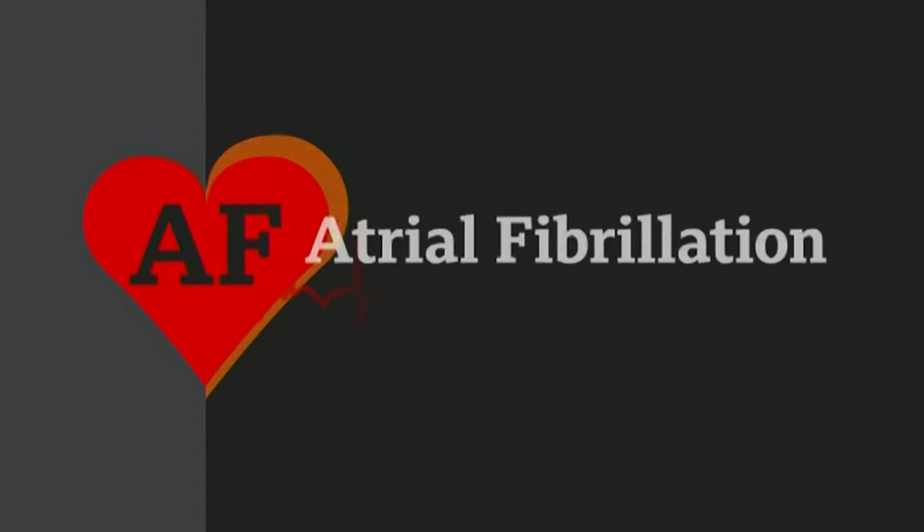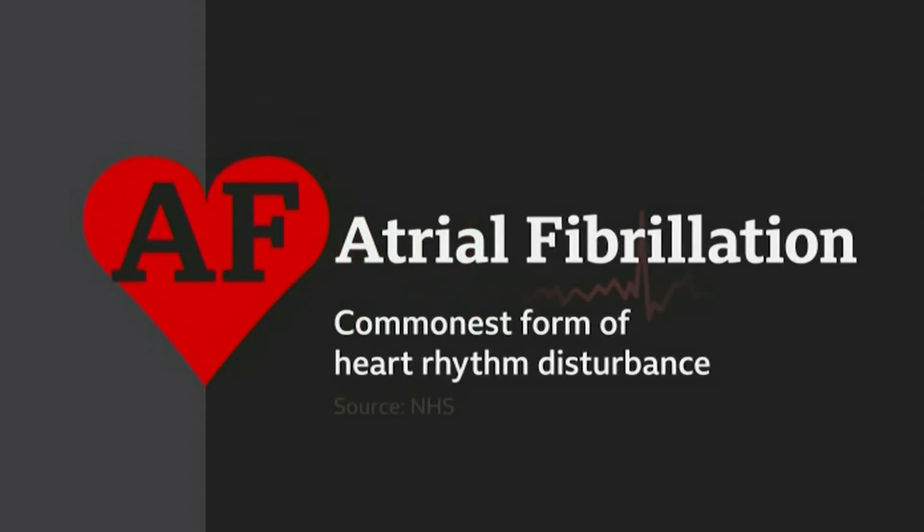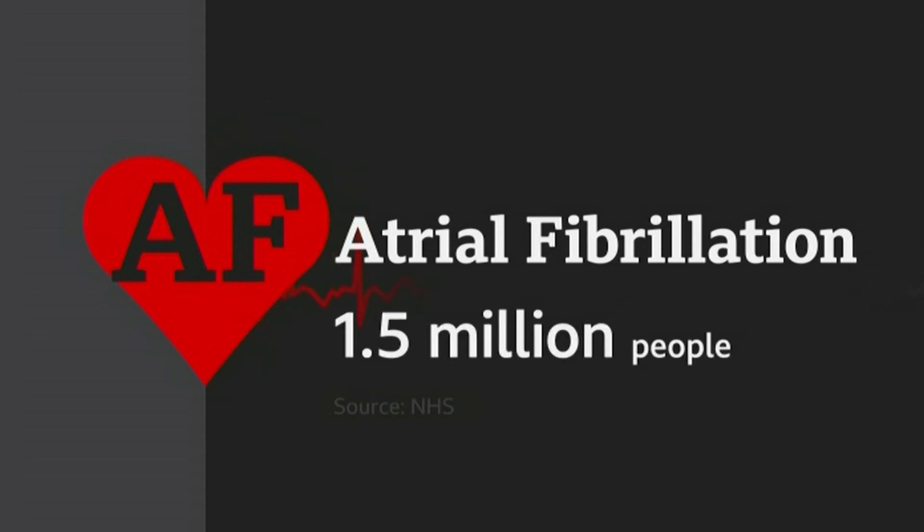Were you worried about it? Yes, yeah. You've only got one heart at the end of the day. Her condition, AF, or atrial fibrillation, is in fact the commonest form of heart rhythm disturbance in the UK, with an estimated 1.5 million people affected by it.